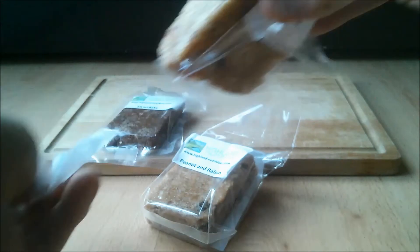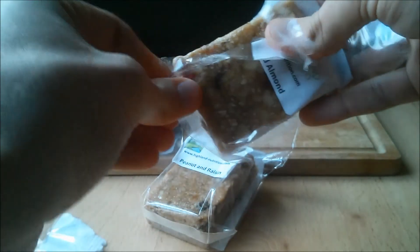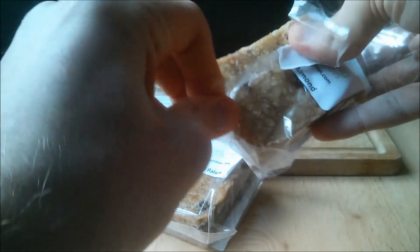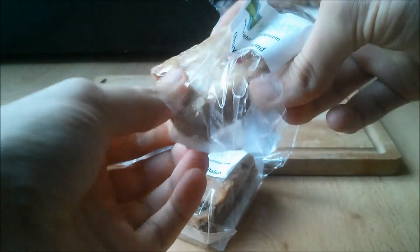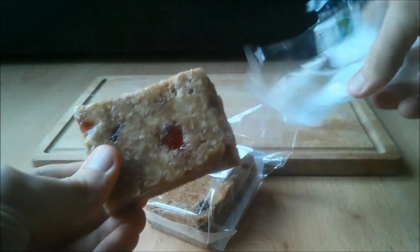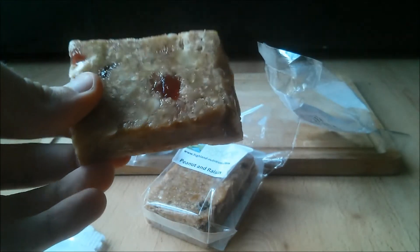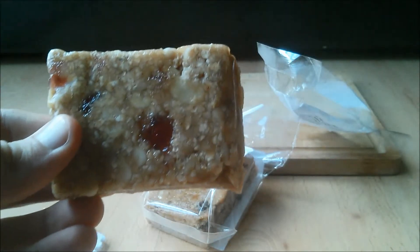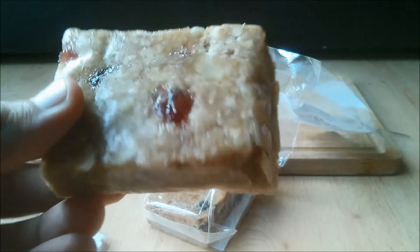Price-wise, each bar will cost £2 and there are regularly bulk discounts offered, so we recommend you make use of a bulk offer if it is available. £2 per bar is more on the expensive side on the scale of protein flapjack prices. However, the cost is clearly warranted because of the high quality natural ingredients and the fact that Highland Nutrition are a small business and they are obviously not producing flapjacks on an incredibly large scale.